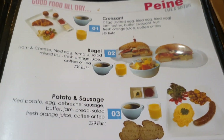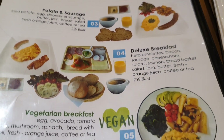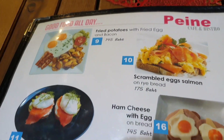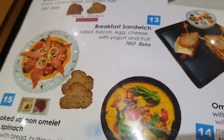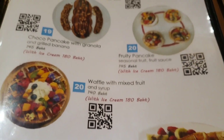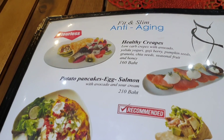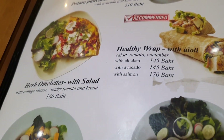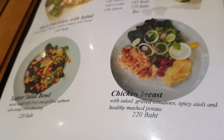Croissant, potato and sausage deluxe breakfast — look at that. Scrambled eggs and salmon, ham cheese and eggs, breakfast sandwich, omelette, French toast, waffle with mixed fruit. Healthy crepe, potato, pancake, egg, salmon, healthy wrap with aioli, chicken breast, super salad bowl.